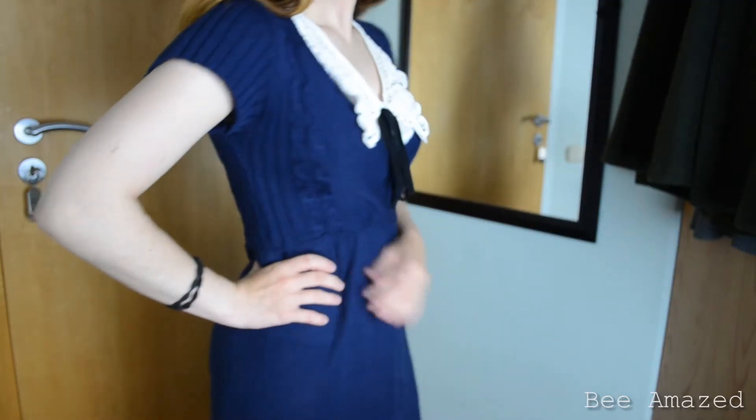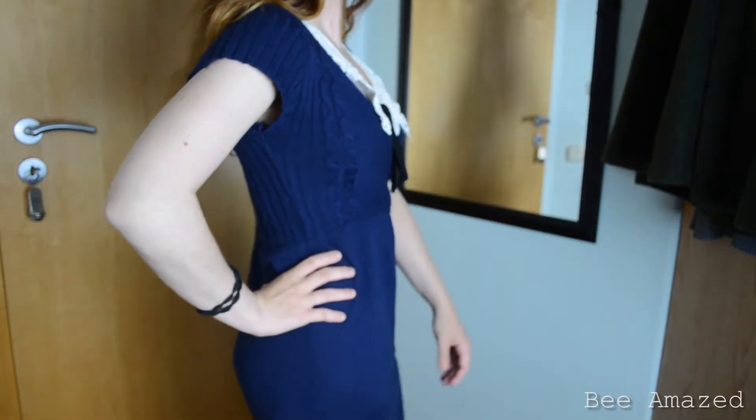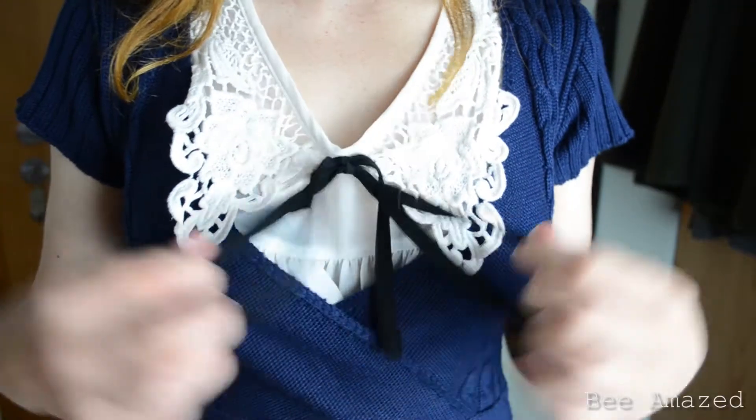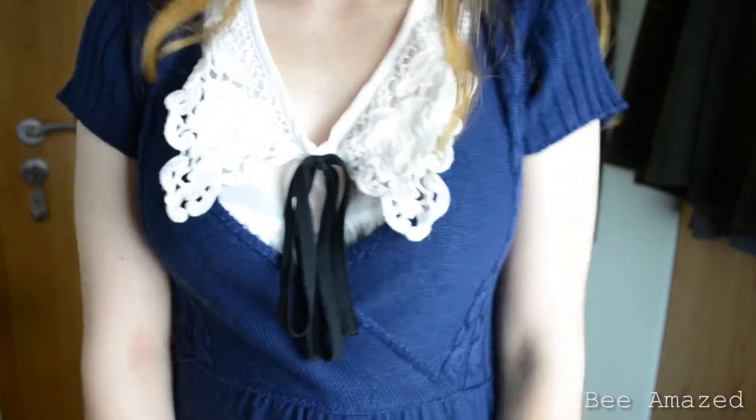Then another dress, but this is more fall/winter appropriate because it's a knitted dress which was originally from Zara. It's in a navy blue color and it's really pretty. It goes below the knee, and with a really frilly blouse underneath, this will look super cute. Also like 2 Euro.